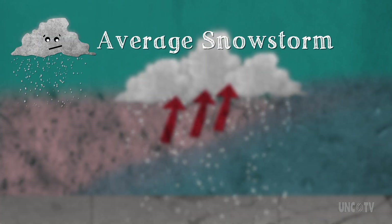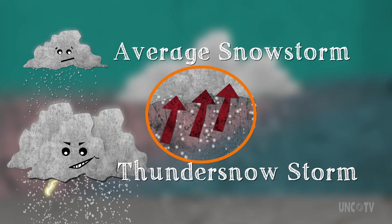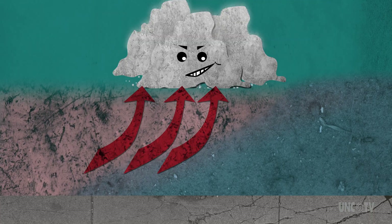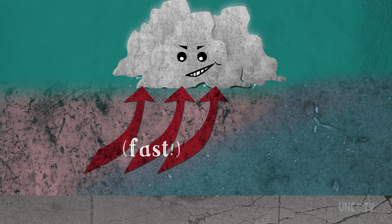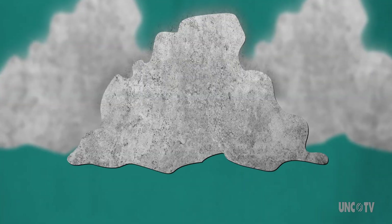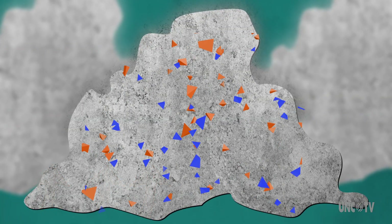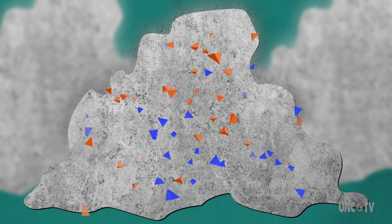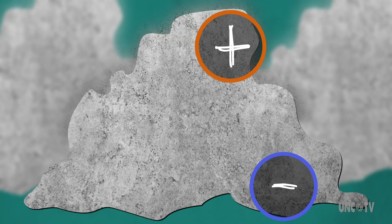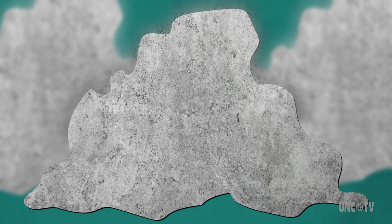But there's a major difference that separates your ordinary snowstorm from a thundersnowstorm, and that is the speed at which that warm air rises. In a thundersnowstorm, the upward moving air rises much faster — we're talking meters per second versus an ordinary snowstorm's centimeters per second. This rapid updraft causes precipitation and cloud particles to collide. The faster the updraft, the more collisions. And just like in a summer thunderstorm, these collisions cause different parts of the clouds to develop positive or negative charges. And once the difference in charges becomes large enough, lightning discharges to equalize everything.